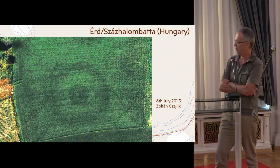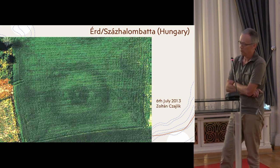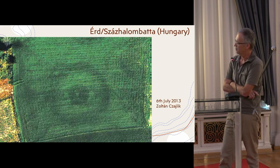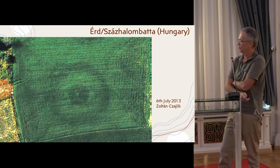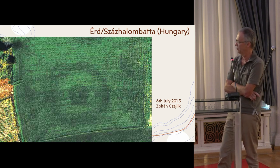This is alfalfa, or lucerne — I hope you know this plant in English. This is one of the best preserved burial chambers visible on this mostly ploughed area of the Erdszázhalonbatta tumulus or burial mound cemetery.